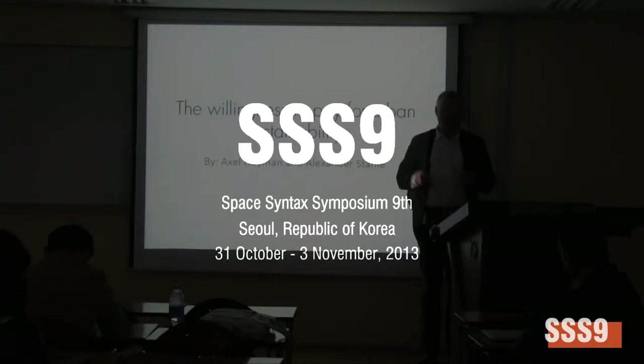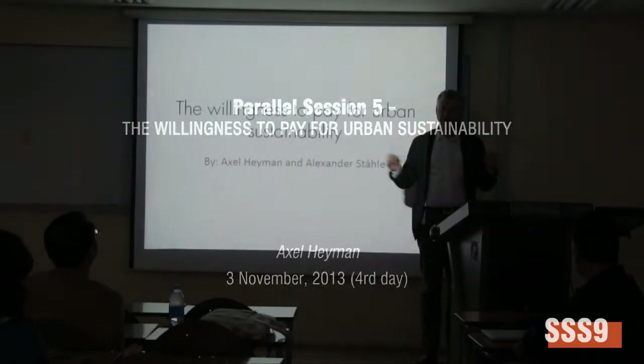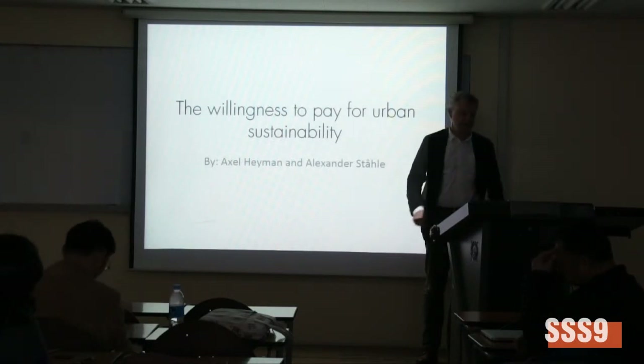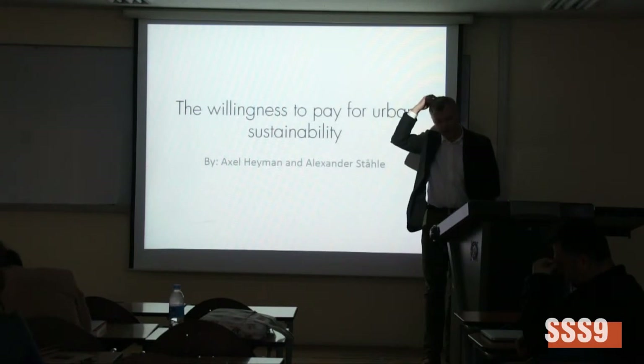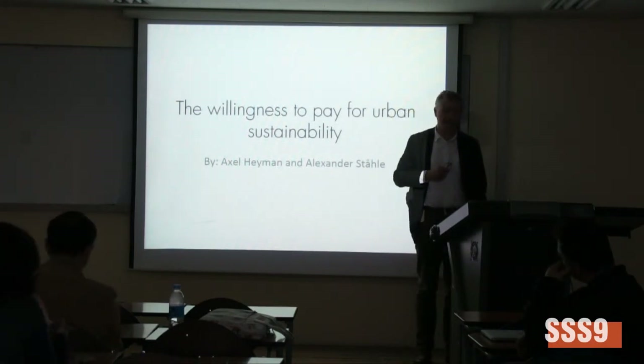This is based in a very large empirical study of sales prices in the city of Copenhagen. There's a very large database of both apartments and single houses, and it's used to make an evaluation of the willingness to pay for sustainability.